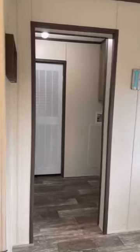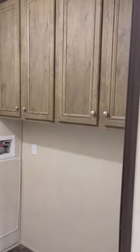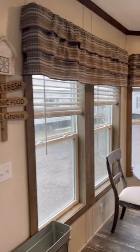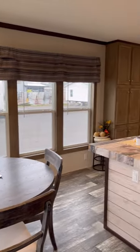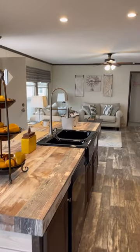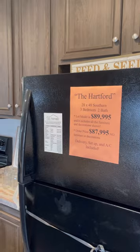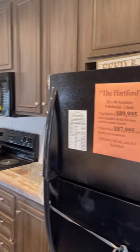You do have a side exit door, utility room with your furnace, and 42-inch overhead cabinets above your washer/dryer area. Swinging back around — for $89,995 it includes all the furniture and all the décor that you see in this house. That's for the lot model only, meaning the unit we're standing in. If you wanted to order this house, it's $87,995 with no furniture and no décor.